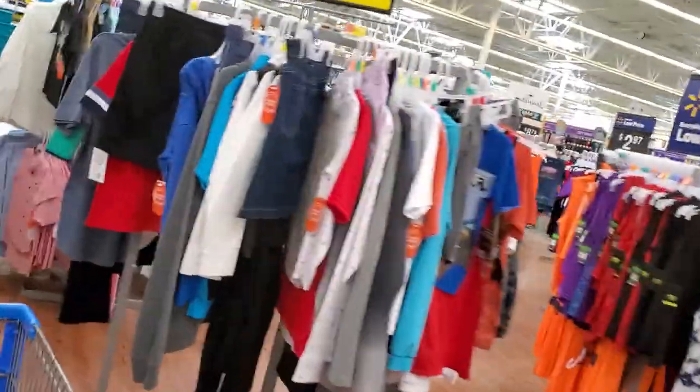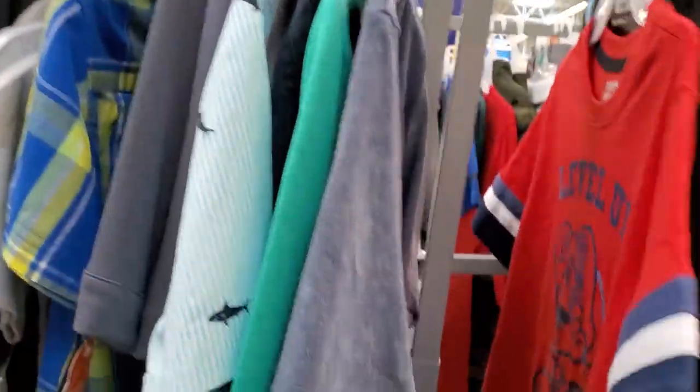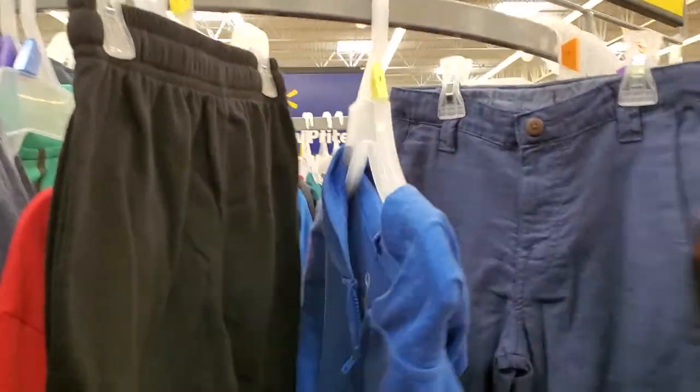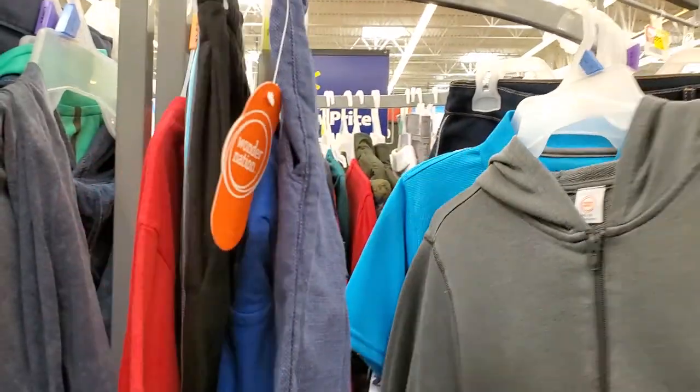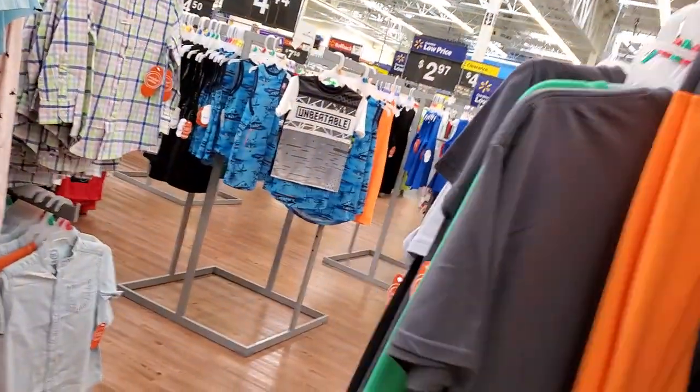I'm gonna try to get as many of these as possible. This is the clearance section for the kids. Some of the tags are ripped off of them — they say clearance but I don't see any clearance pricing on them. You know, if I see some good stuff I'm gonna show it to you, but this is ridiculous.